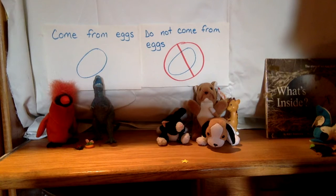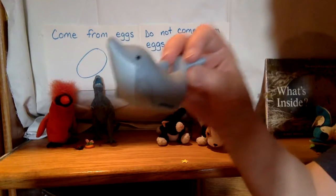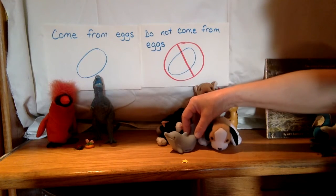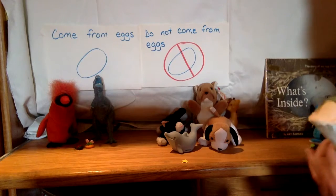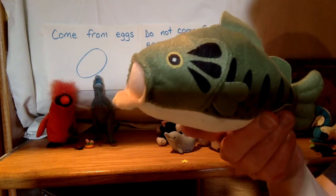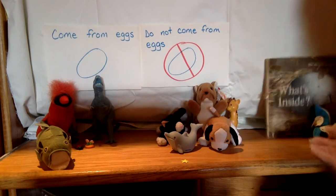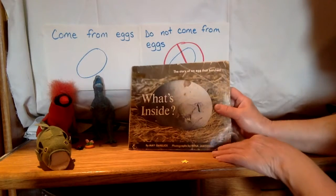And we have a dolphin. Does a dolphin come from eggs? Now dolphins swim in the sea like fish, but they do not come from eggs because they are mammals. There's one last one — that's another fish. Do fish come from eggs? Yes, fish come from eggs. So we kind of know what kinds of animals come from eggs and what kinds of animals don't come from eggs.